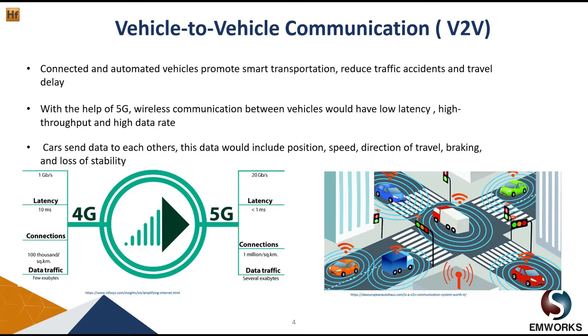Vehicle-to-vehicle communication, or V2V for short, aims at promoting smart transportation, reducing traffic accidents as well as travel delay. With the help of 5G, wireless vehicle communication would have low latency, high throughput, and high data rates. For the driver to avoid accidents, a quick warning is needed, which requires a low latency system — and this is where we can see the importance of 5G technology.